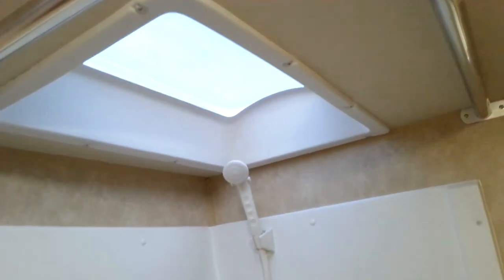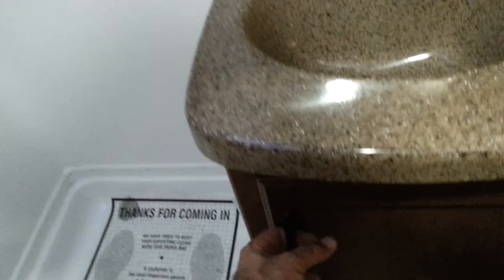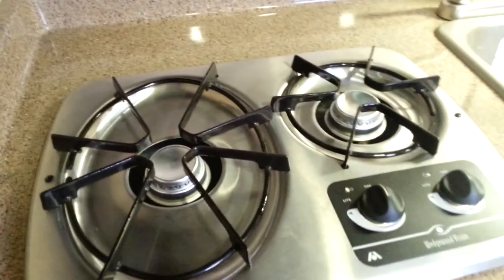The bathroom is a very good size for what it is. I can stand up in the shower, and there's a skylight. There's a little place here to keep your toothpaste and stuff. Again, the molded sink, more storage, an LED light, a microwave, and a stainless steel cooktop.